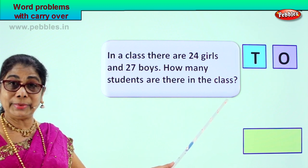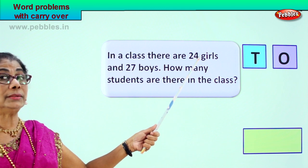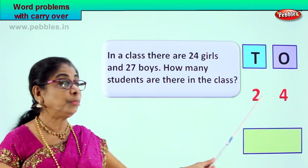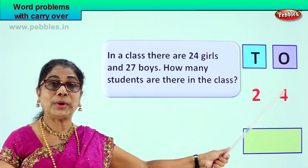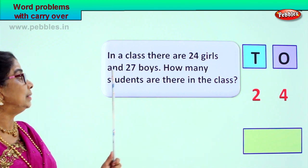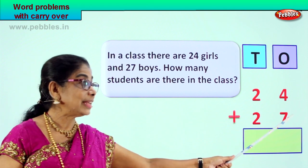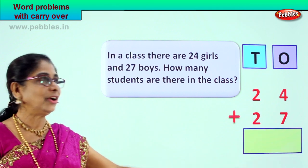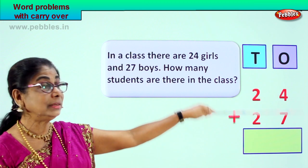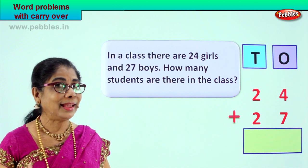So, we have got to make statements now. Let's read together. In a class, there are twenty-four girls. Twenty-four is two tens, four ones. Plus twenty-seven boys — two tens, seven ones. Now the question is: how many students are there in the class? We have the girls and the boys, now we have to add them all. Two-digit numbers, addition, carry over.